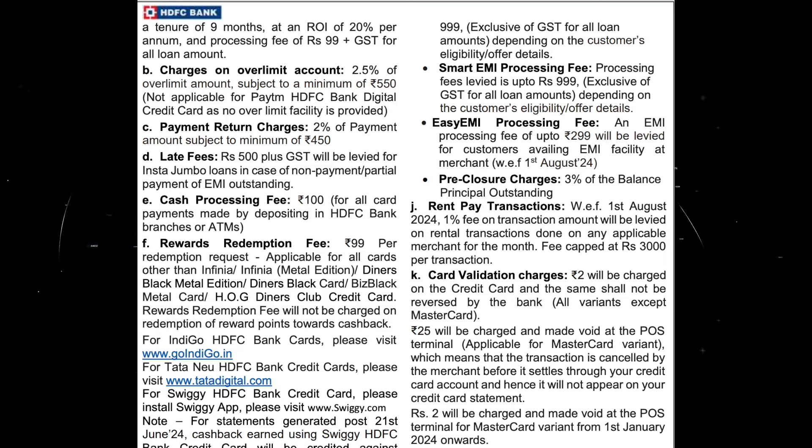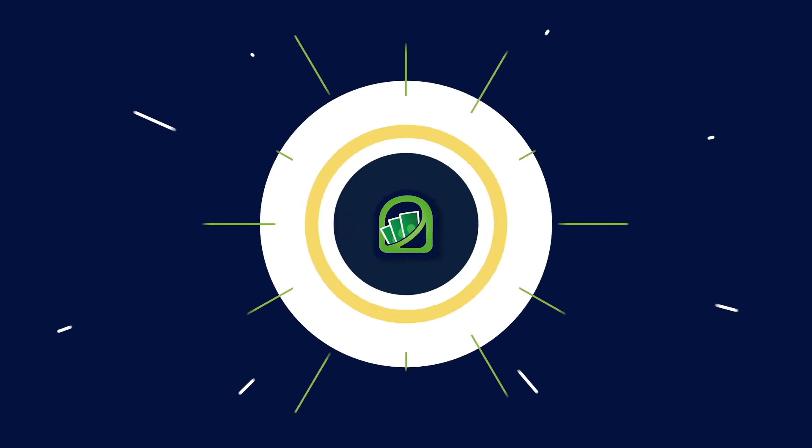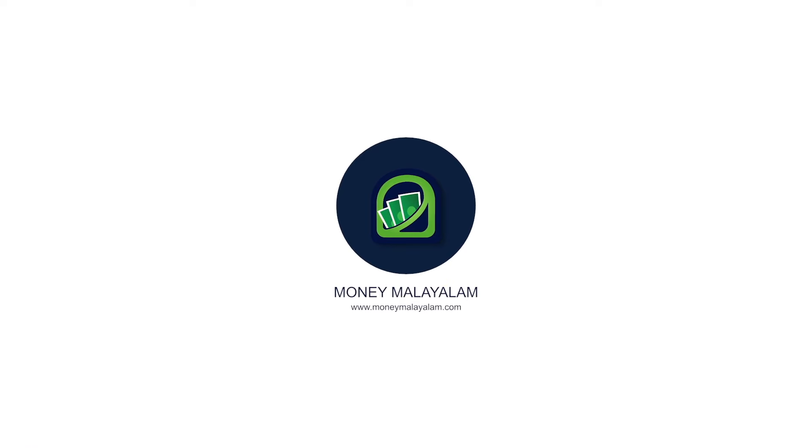For EMI processing, it is 1% of GST. Additionally, for certain EMI processing types, it is ₹50 plus GST.